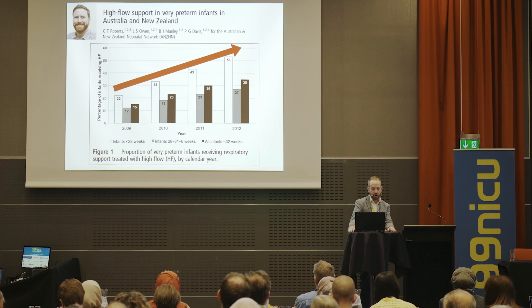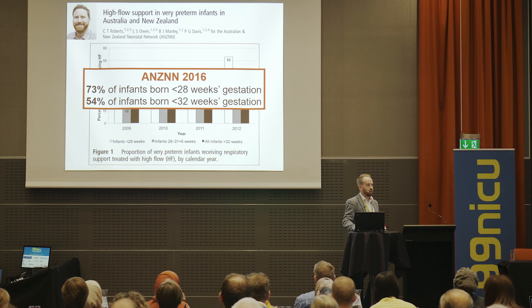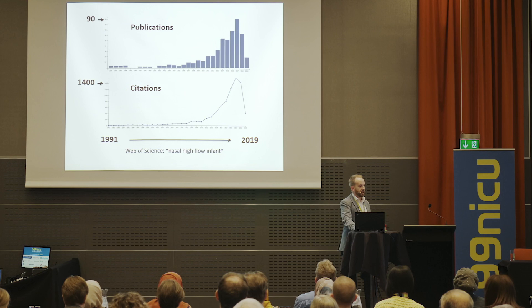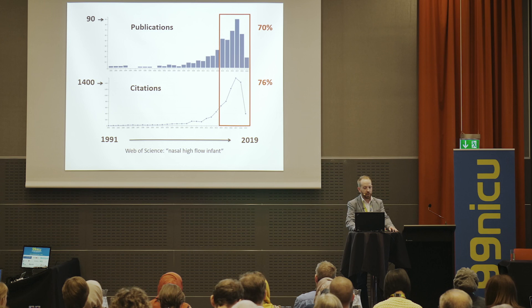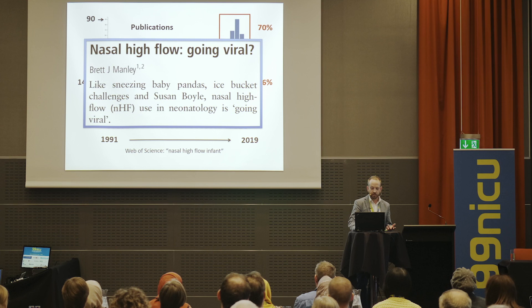This is data from the Australia and New Zealand Neonatal Network showing the increasing exposure of preterm infants to high flow over recent years. Updating to the most recent report, three quarters of extremely preterm infants are receiving high flow at some point during their inpatient stay, and half of very preterm infants. Along with that increasing use has come an exponential rise in publications on nasal high flow, with three quarters of all published data occurring in the last four or five years — leading some of us to ask: is nasal high flow going viral in neonatology?